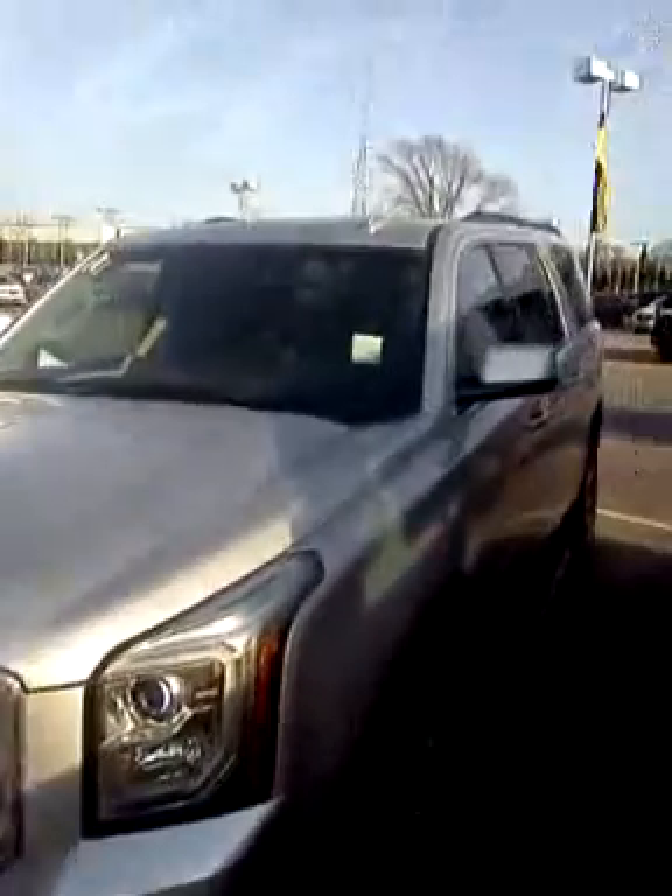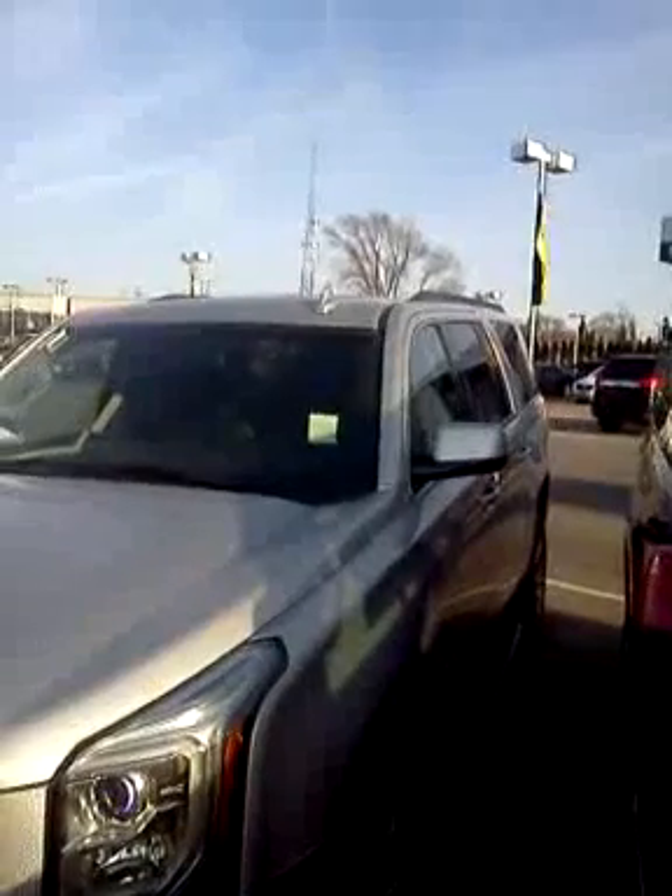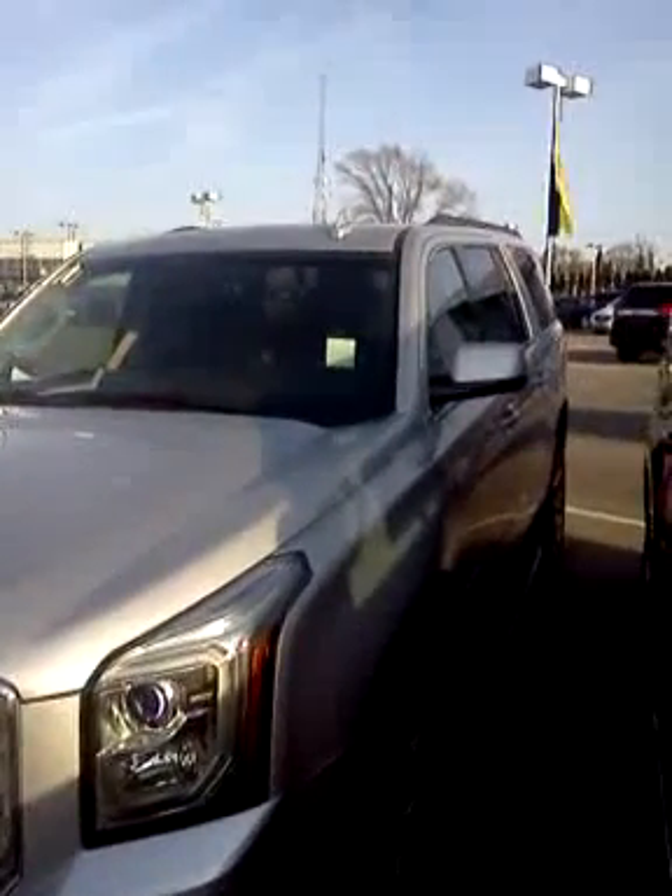I'd be more than happy to help you with answering questions on this particular vehicle. Thank you very much. Goodbye.